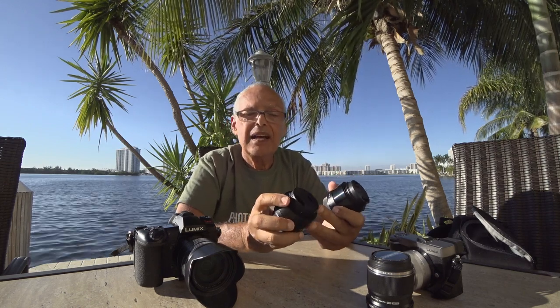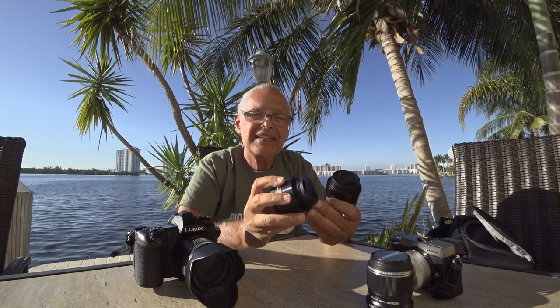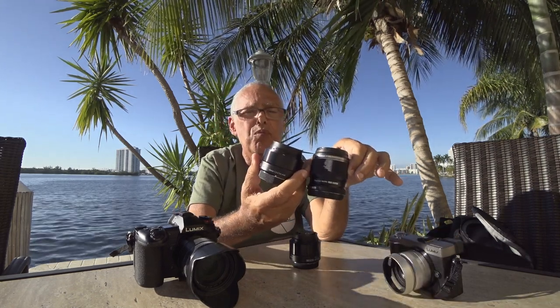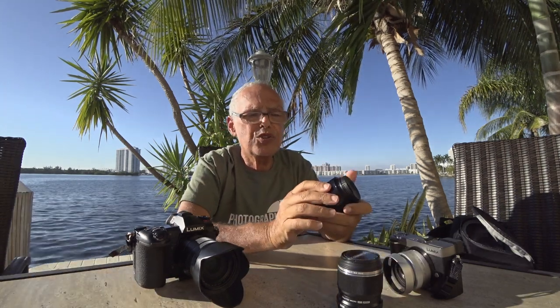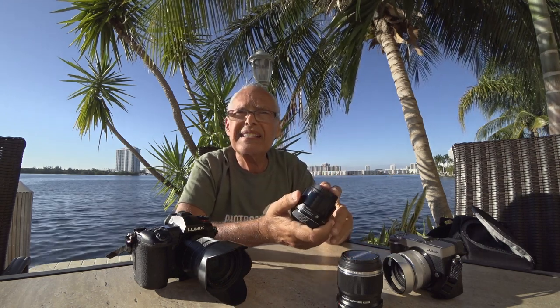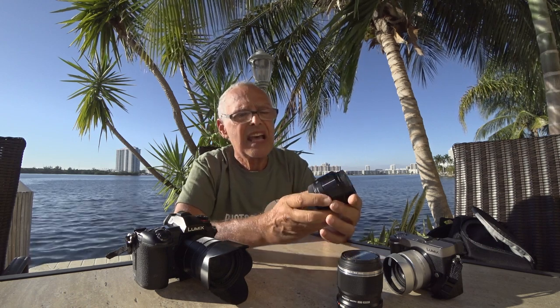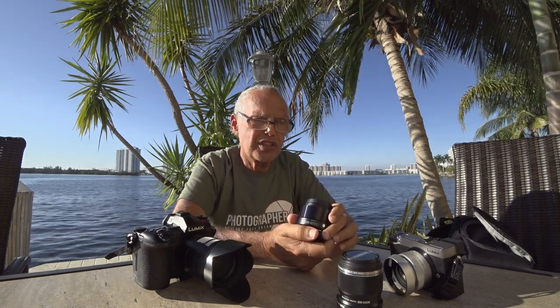I also love my Sigma Art lenses. This one is the 30mm f/2.8. I don't think I will bring the 30mm — I think I will take only the 19mm. The 19mm is 38mm equivalent, which is almost between 35 and 50 millimeters, and with this one I can shoot in the evening with a faster aperture.